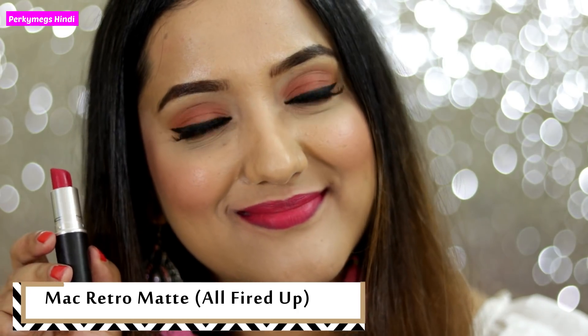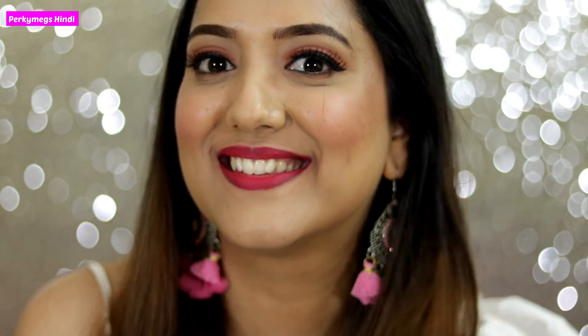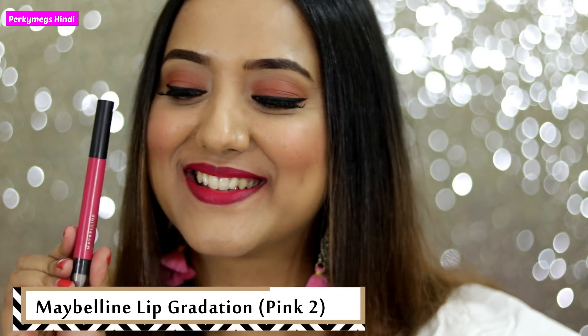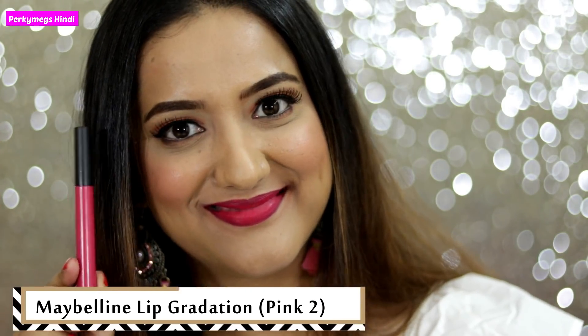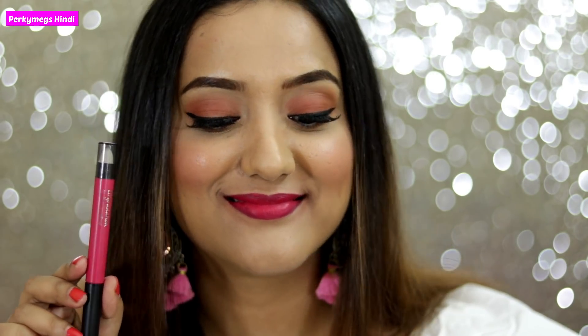Next shade is Maybelline Lip Grading in the shade Pink 2. This is a very sweet fuchsia deep pink color. It is so pigmented that if you have dark lips, it will also give a good look in one swipe, so it will suit all skin tones. I always mix it with All Fired Up.